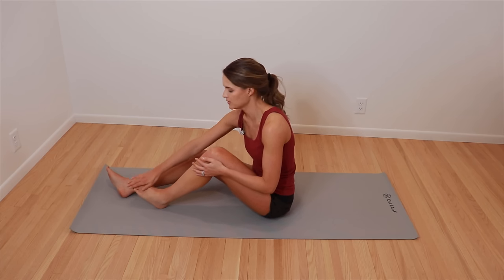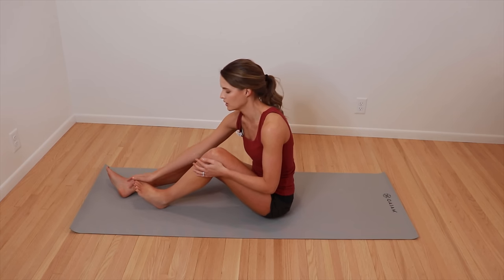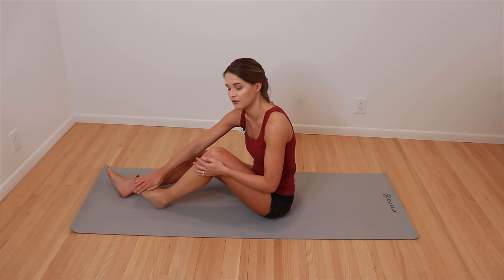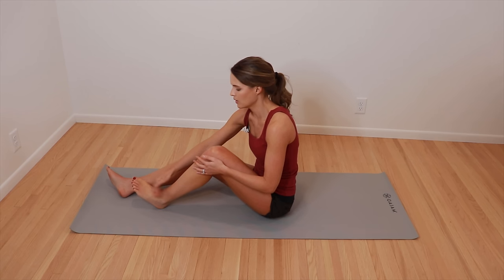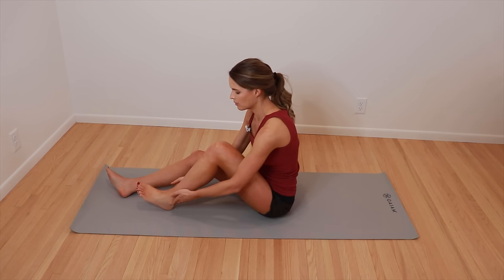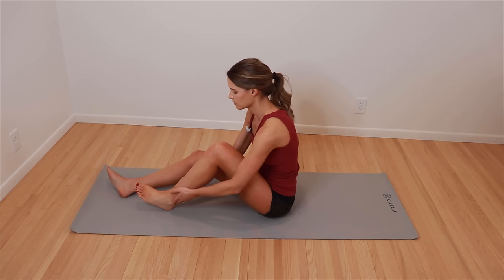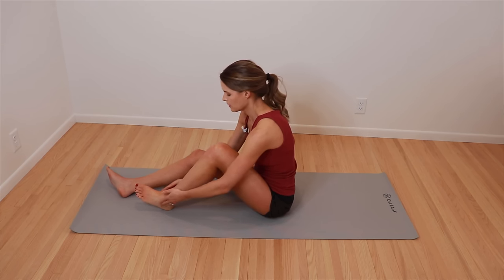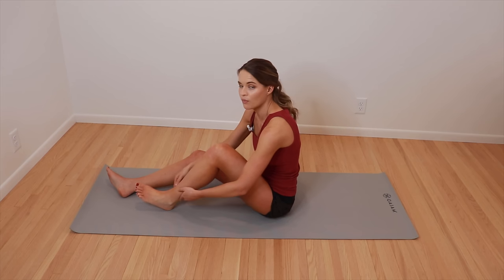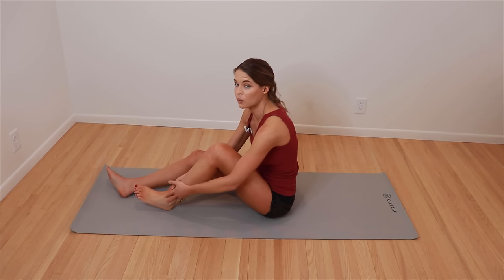If someone has swelling in their toes, work each toe individually just like the fingers. One thing people tend to miss is getting around the ankle bone — that area is really common for swelling because of the space fluid can sit in. Once you've made it all the way down, work your way back up — go back up to the lower leg, working upwards.